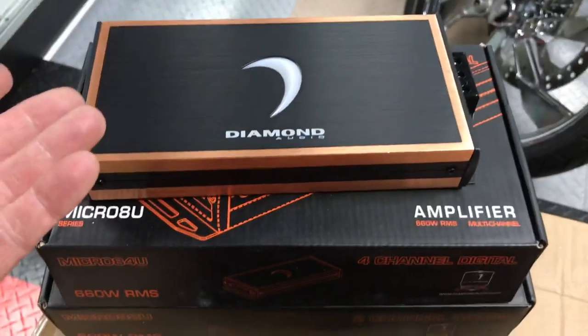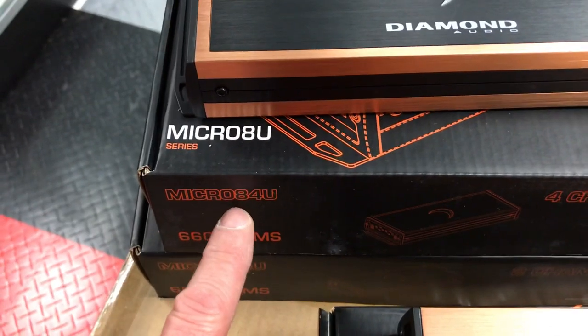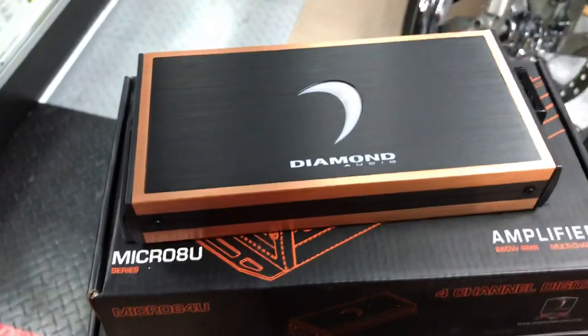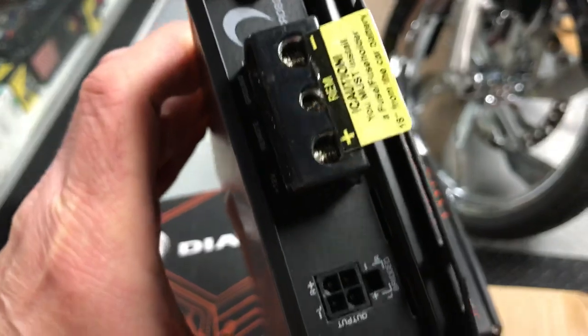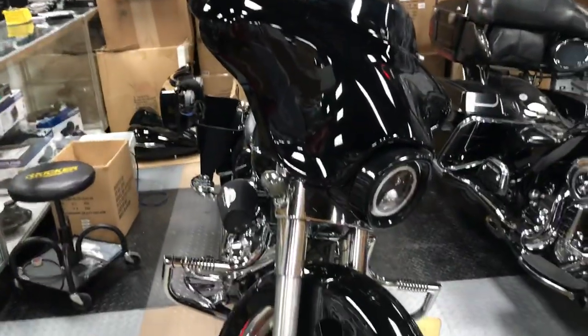They've moved on to the new series — you can call it the Black Label, it's a Black series. Instead of a Micro 4v2, it's an 8 4u. It's got 10 more watts a channel. This is a 4 channel, and sometimes that makes a difference. These are high-quality, high-end amplifiers.